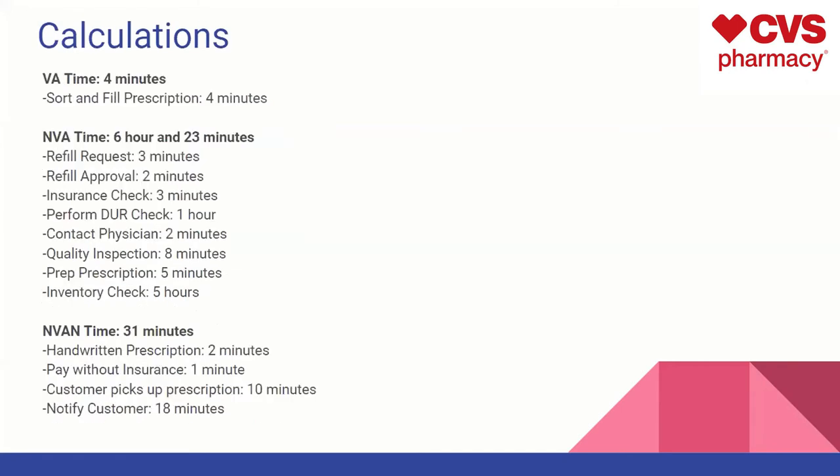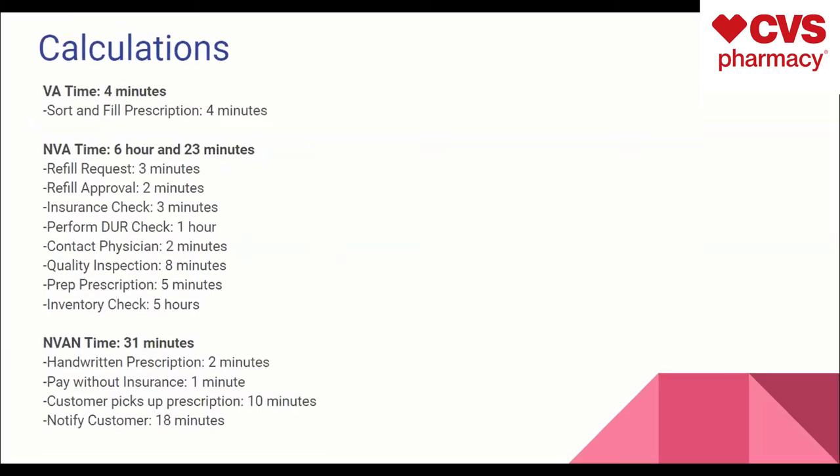For VA time, we got four minutes, and that's going to be from sorting and filling the prescription. The NVA — non-value adding — time is six hours and 23 minutes. That excessive time comes from the inventory check, which obviously increases that non-value-adding time significantly. The non-value-necessary time is only 31 minutes, covering notifying the customer and the customer picking up the prescription — all necessary steps to keep the process moving forward.